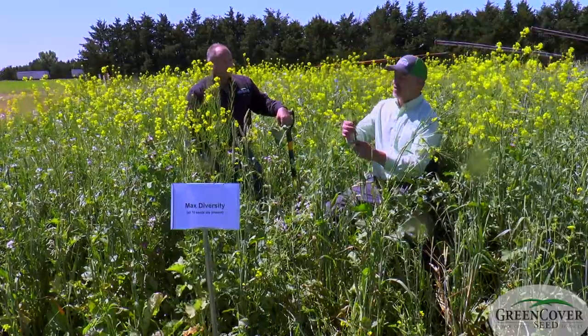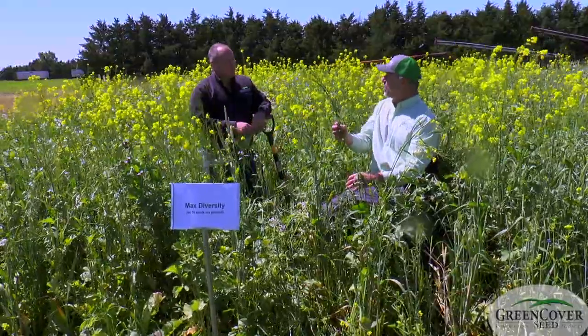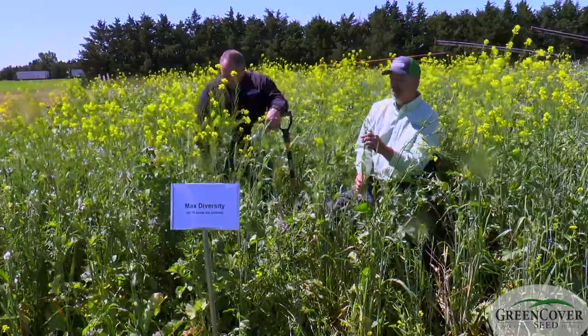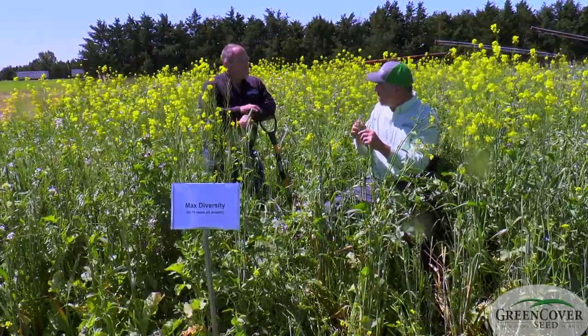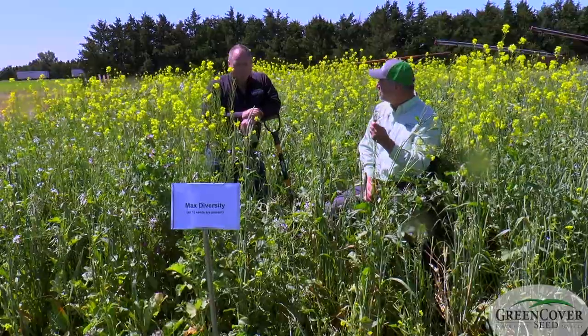And even plants like here's flax — we looked at flax earlier. It's not a huge plant, it's not super competitive. But yet, right in the midst of all of this right here, we've got these flax plants growing and they're holding their own. They're blooming and setting some little seed pods here. So it's doing just fine in conjunction and combination with all these other plants.